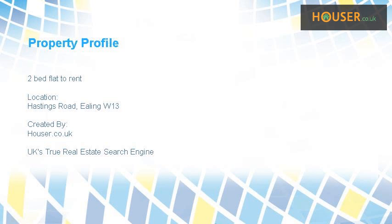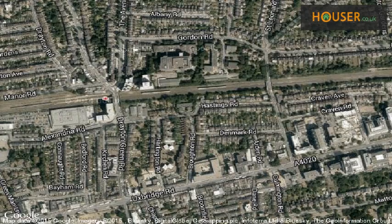Two-bed flat to rent on Hastings Road, Ealing W13. Marketed, is pleased to present to the market this two-bed flat to rent on Hastings Road. This property is located on Hastings Road, Ealing W.